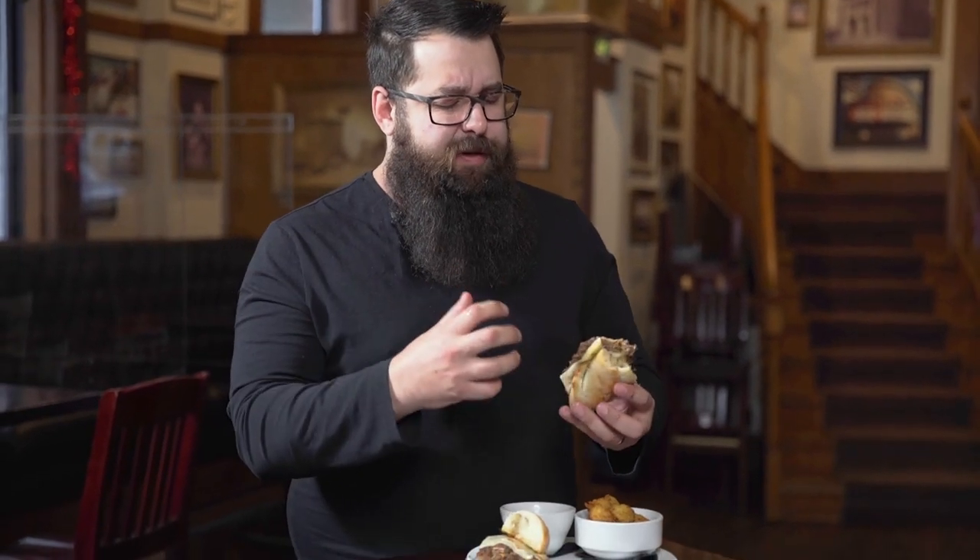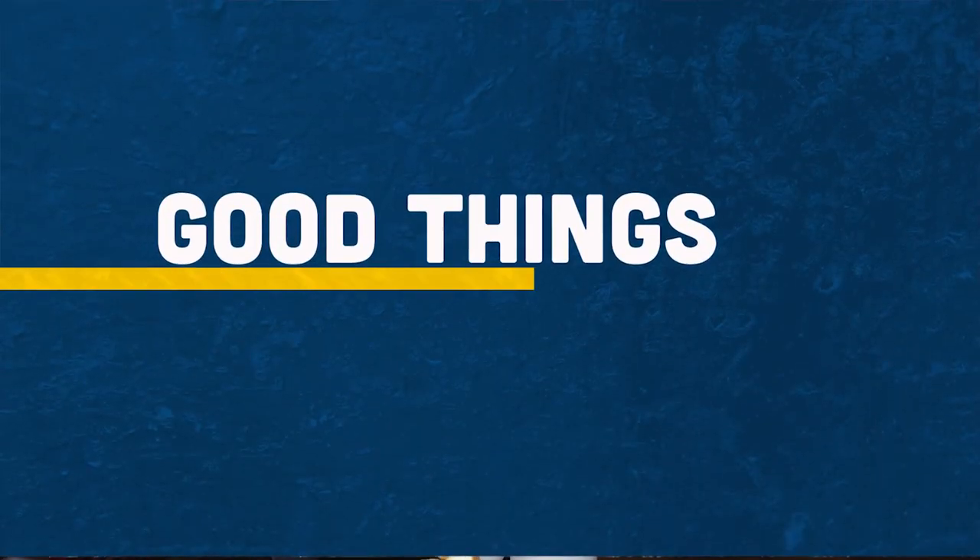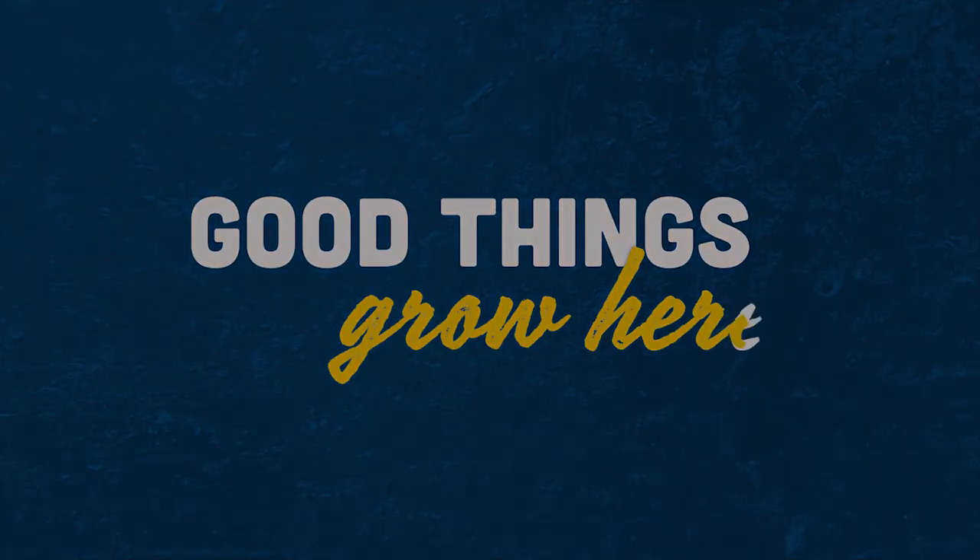Oh man, this is so good. It's nice and tender. Everything just goes together — that crispy bun. But the jus, the jus is so good. It's amazing. You gotta try it.